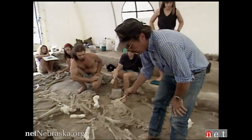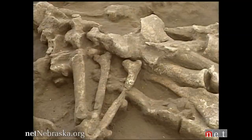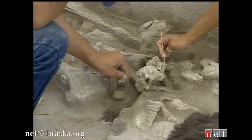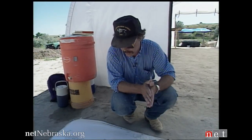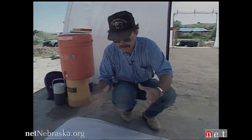An entire bison skeleton is by itself an impressive find, but the treasure at Hudson-Mang is the number of animals found. There can be as many as 500 to 600 complete bison bones per meter square. What it looks like is that this is the remnants of a large herd of animals that died as they were fairly closely packed together here.